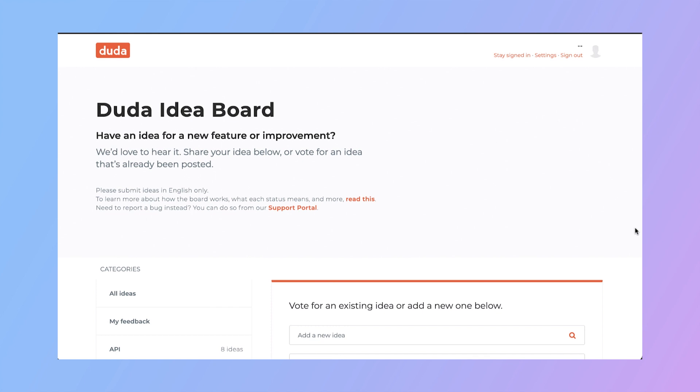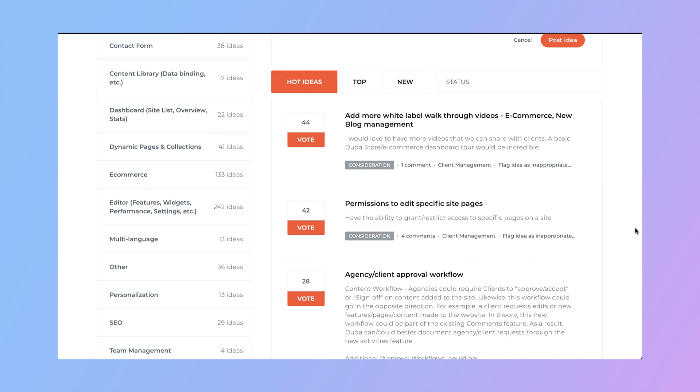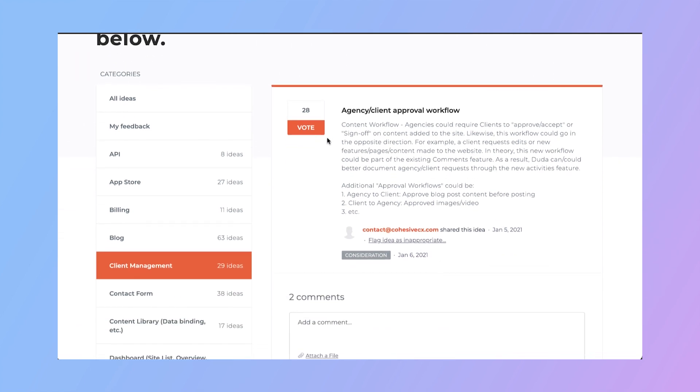Abigail also works closely with the new Duda Ideas Board. The Idea Board allows agencies to submit feature requests, comment and vote on existing requests, and track the status of those requests. Feedback from users plays a huge role in decisions made at Duda, so the Ideas Board gives users a direct way to express their needs to the product team. The status of requests is continuously updated as they get prioritized and released — everyone is encouraged to check out the Idea Board and vote for ideas that matter to them.